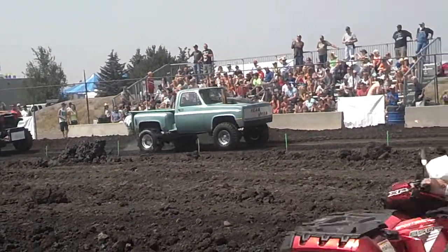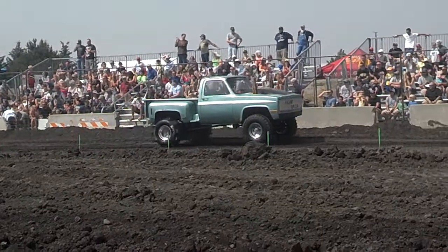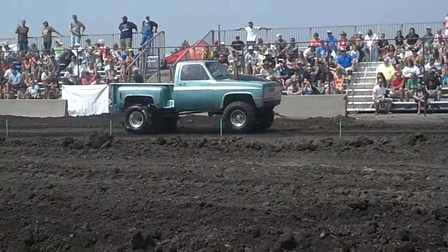We beat this truck here in the open drag, in the drag racing.